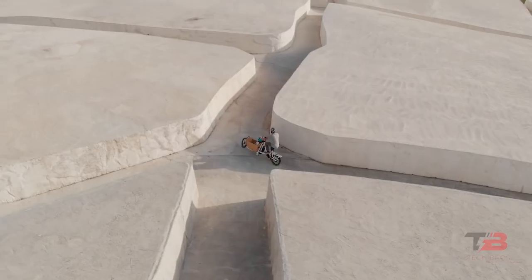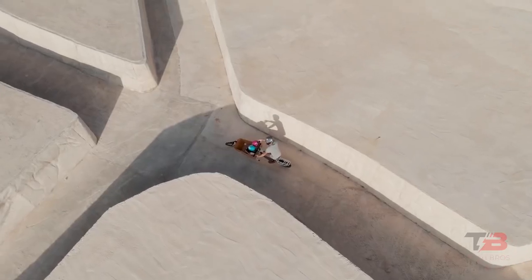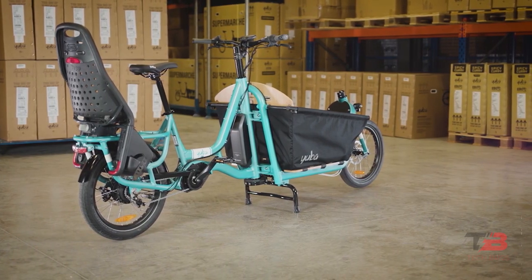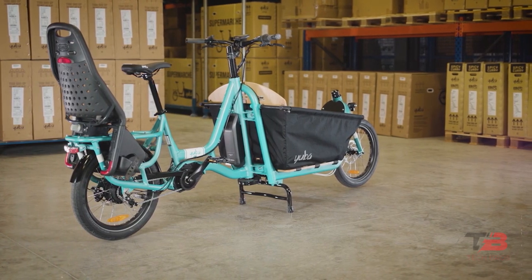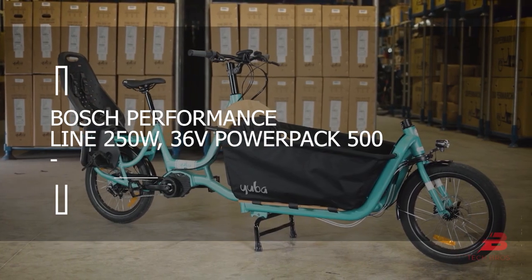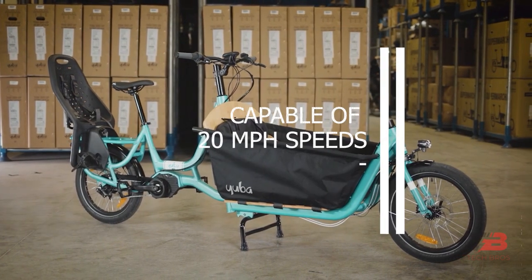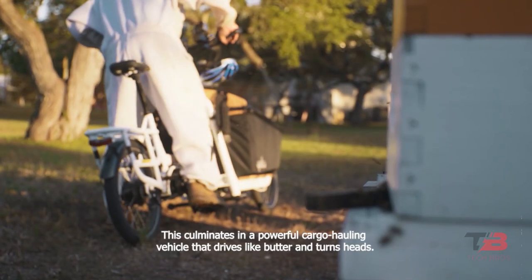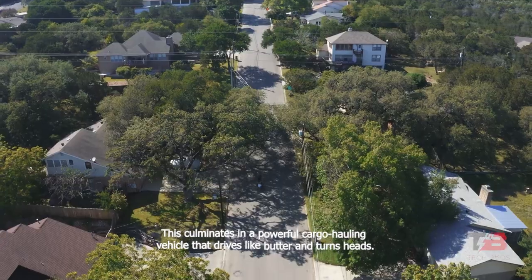In keeping with its origins as a freight vehicle, a rack was added over the 20-inch rear tire to carry accessories and an additional passenger. The electric Supercargo is equipped with a Bosch Performance Line 250W 36V Power Pack 500 capable of 20 miles per hour speeds. This culminates in a powerful cargo hauling vehicle that drives like butter and turns heads.